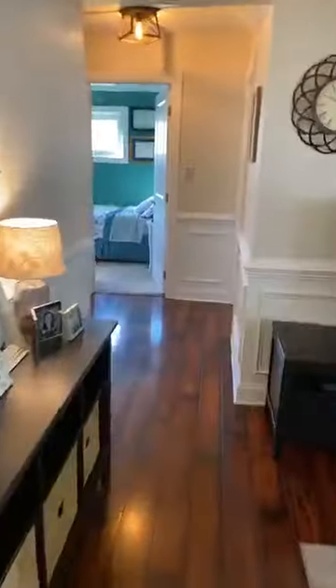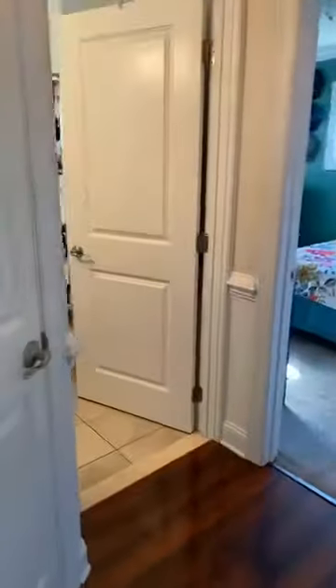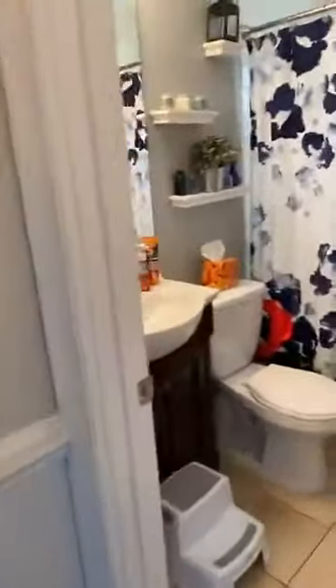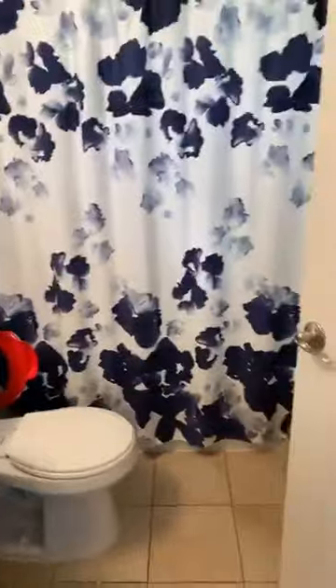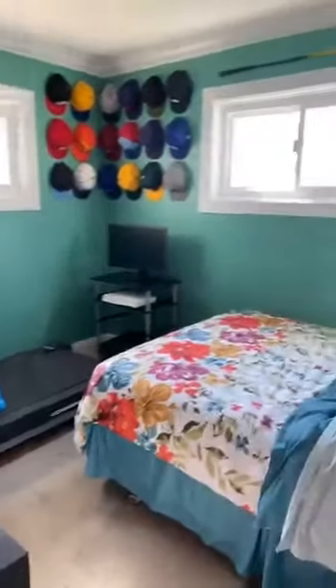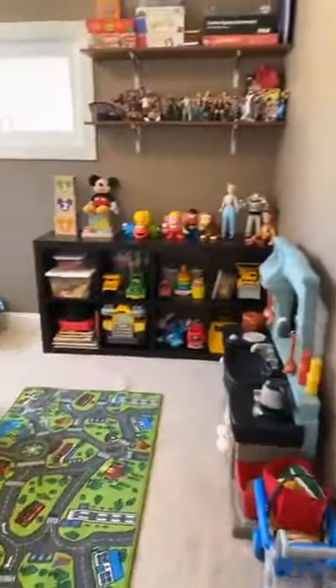Let's check out the two bedrooms and full bathroom. To your left is the remodeled full bathroom. Both downstairs bedrooms offer crown molding, as well as newer windows throughout.